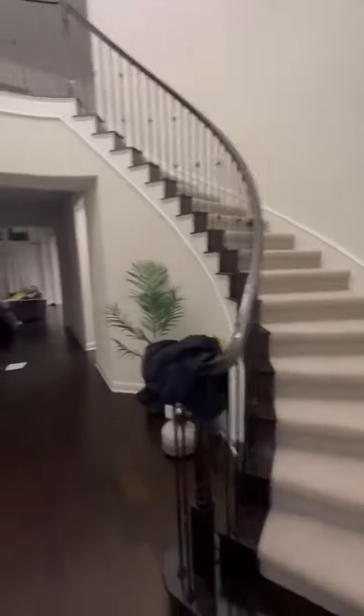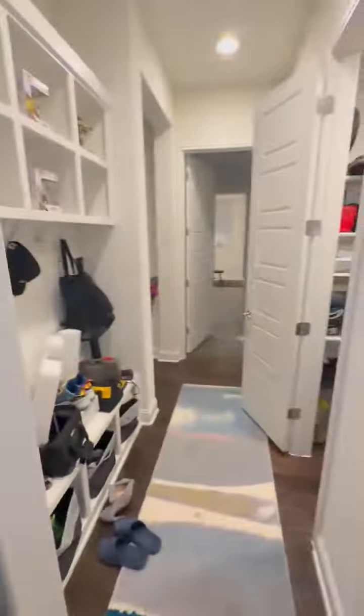Main entrance. Nice little stairs. From the other side. Room here for creative stuff. Mudroom.